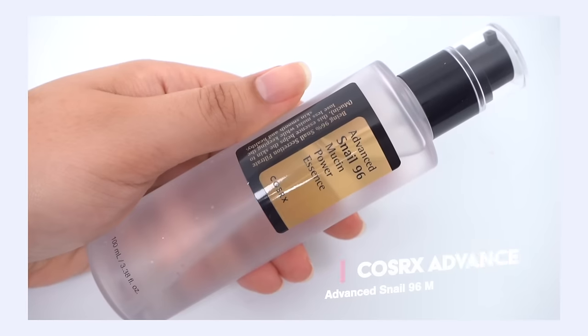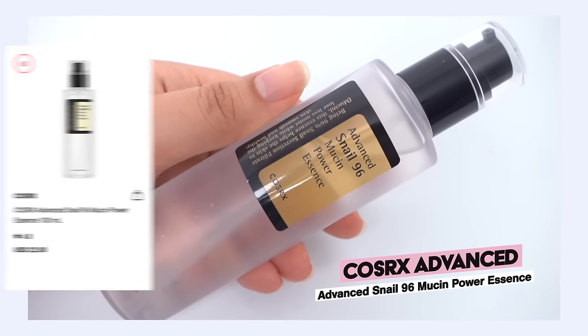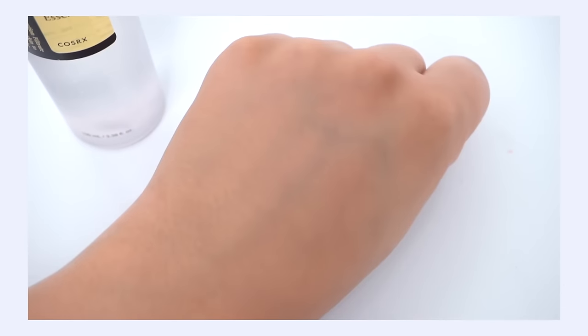My number six pick is the Cosrx Advanced Snail 96 Mucin Power Essence, currently ranking number 63. Similar to the Skin 1004 Centella Ampoule, it will always be a staple — it will always be ranking and one of the best-selling products, but it's maybe not going to be in the top 10 just due to the fact that it's not new, shiny, unique, and interesting anymore. It's solidly in the middle of the pack. It's one of my top ranking products — I think it just really performs nicely. It has proven itself time and time again, year after year. It's popular for a reason.